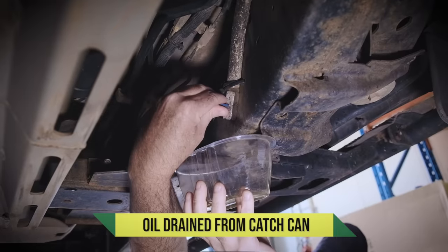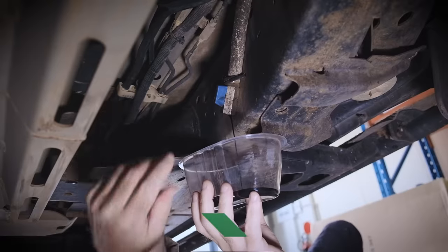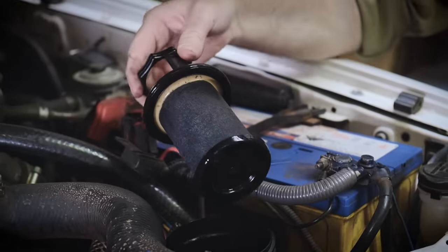All of this oil would have been recirculated back through your engine's air intake system, your throttle, butterfly, intercooler, inlet ports, and caused a lot of blockage and loss in performance which could have meant thousands of dollars to fix.